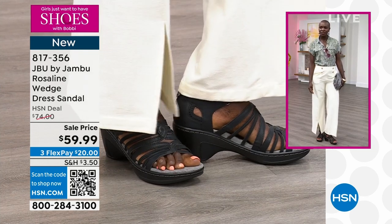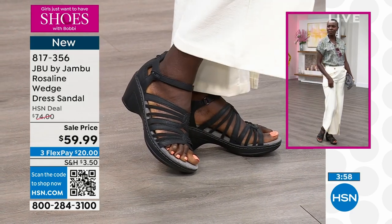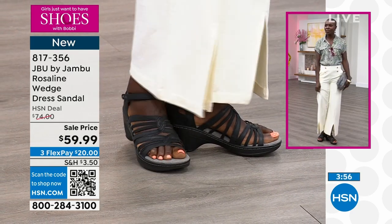Very doable, particularly for all of us with bad knees, bad back, bad hips — all that happens. And no one has seen this — this is our very first airing of the Rosalind.